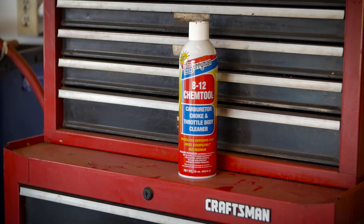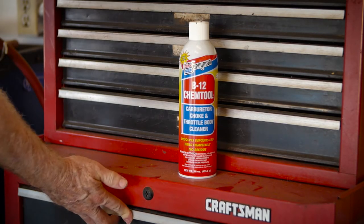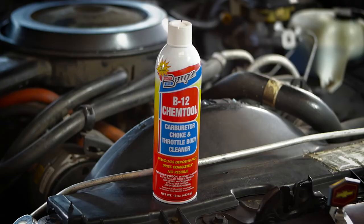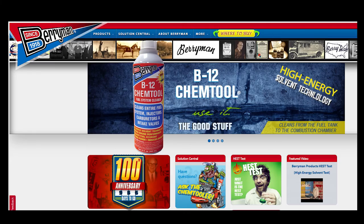Pick up a can of B12 Chemtool today — it's easier than ever in the new 10-ounce size. You'll find Berryman B12 Chemtool Carburetor Choke and Throttle Body Cleaner at your favorite auto parts store and online at Amazon.com. For more information about this and every Berryman product, go to BerrymanProducts.com. Berryman — all American-made since 1918.